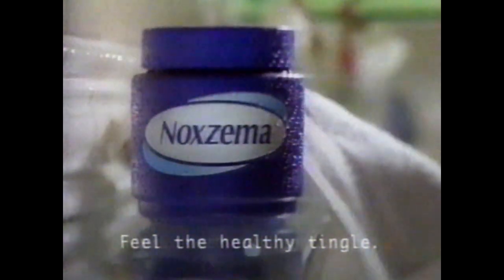A short refresher course for your skin. Start with a cleanser that feels this refreshing. Maltzema. When you feel the deep, clean tingle, you know you'll notice a healthy difference. Feel the healthy tingle of Maltzema.